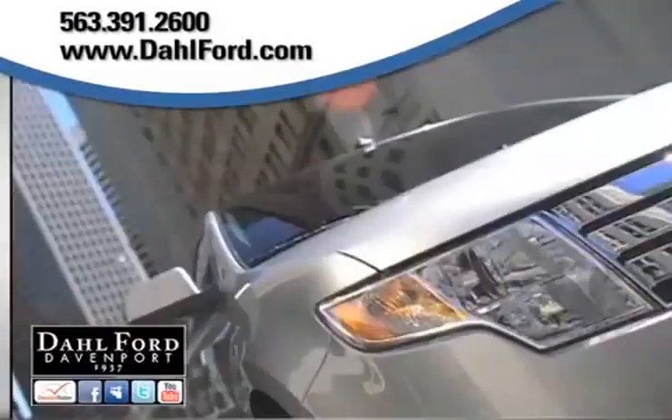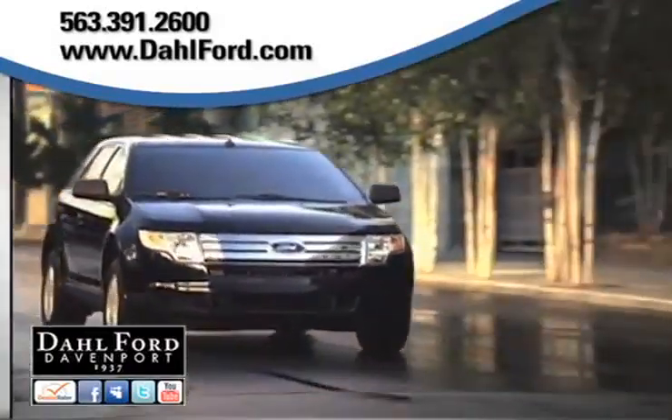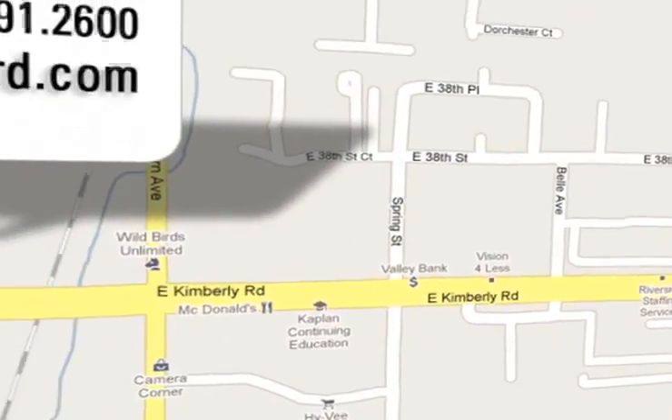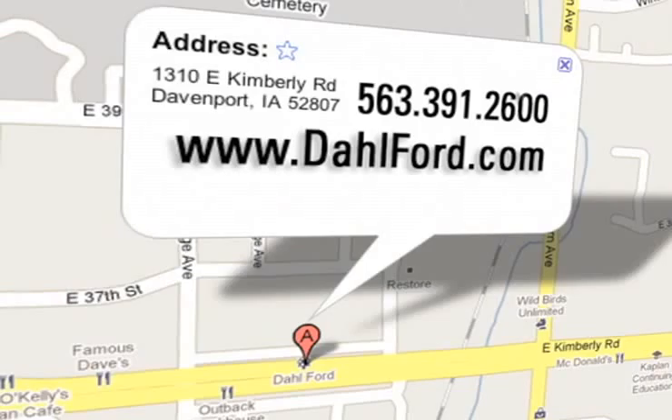Become a fan on Facebook and find out about our specials before anyone else. See pictures and bios of our friendly and knowledgeable sales staff, and read more about the Dahl experience and find out what sets us apart from other dealerships.